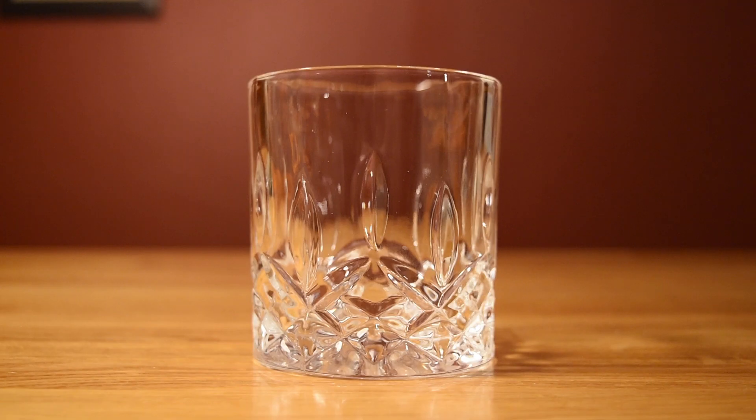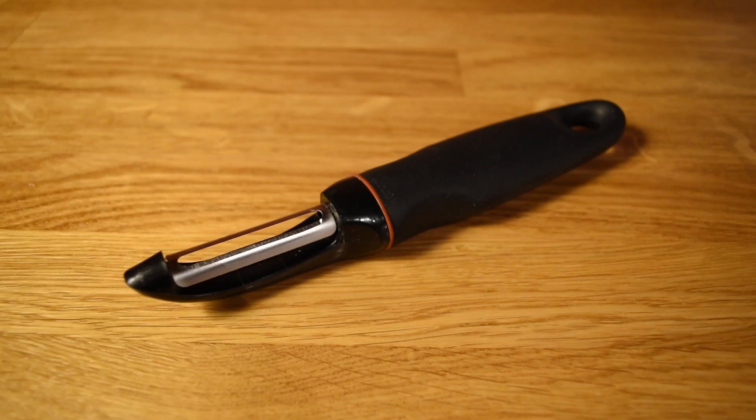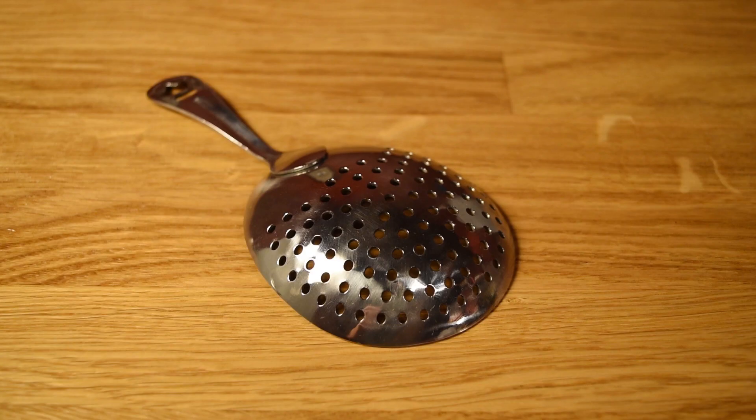For this drink, you're going to need a rocks glass, a measuring cup, a bar spoon, a vegetable peeler, a julep strainer, and a mixing glass.